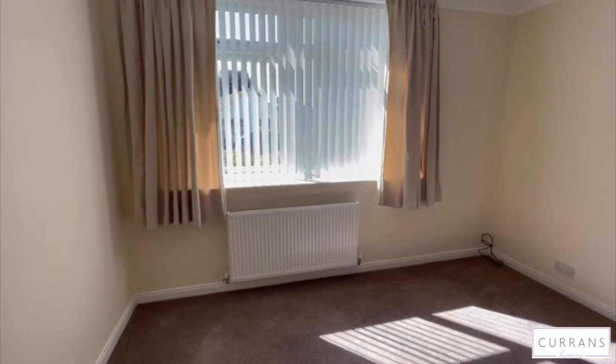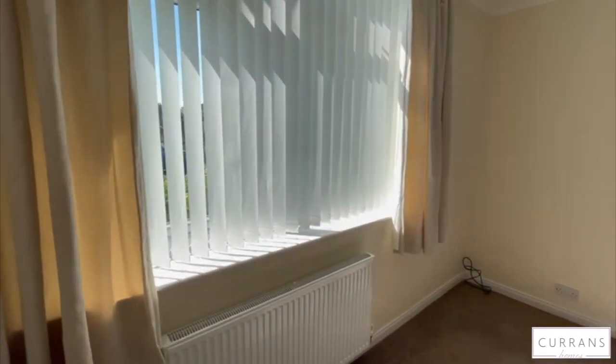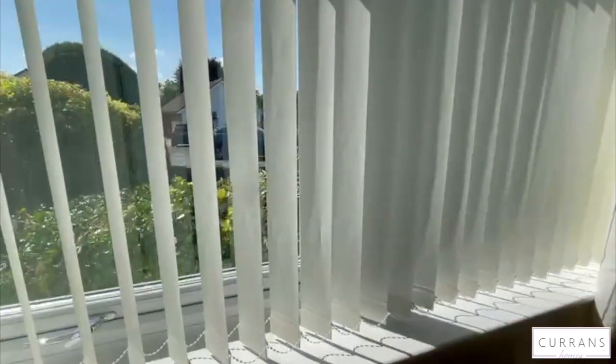To the front of the property is the master bedroom, again with plenty of space for a large bed and storage, looking out onto the front of the property.